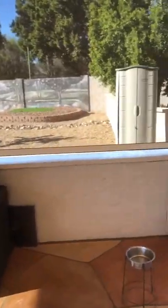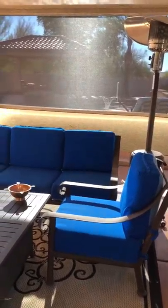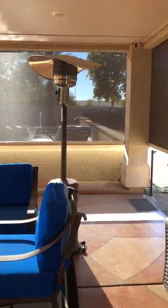Our screens are rated for 120-mile-an-hour winds, so you guys can definitely feel free to leave them down. Anything over 50, 60, maybe even 70 mile-an-hour winds we'll raise them up, but here in Arizona we usually don't get that crazy wind unless it is monsoon season.